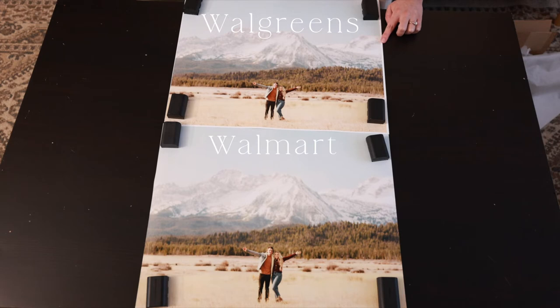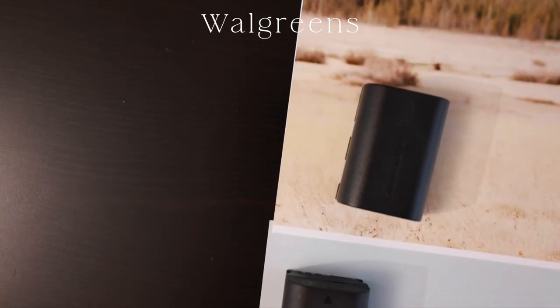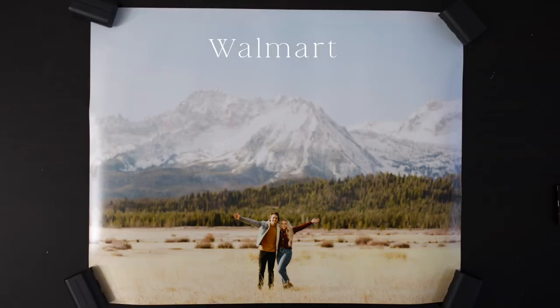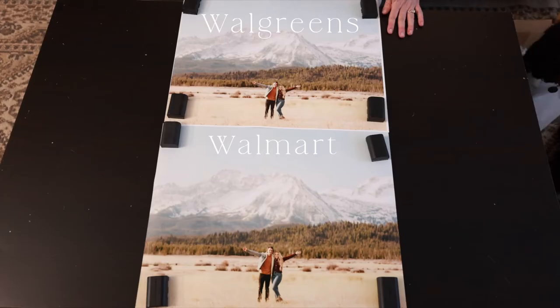With the Walgreens photo, it came printed with a border, so if you're going to put that in a frame it's going to be really frustrating because your measurements won't be right, and it's not even a consistent border all around — just not good quality. Walmart's didn't come with a border, but it is definitely more glossy. As far as coloring goes, Walmart is pulling more true to color with how I edited it, versus Walgreens, which just looks pixelated with no detail and way less saturated colors.